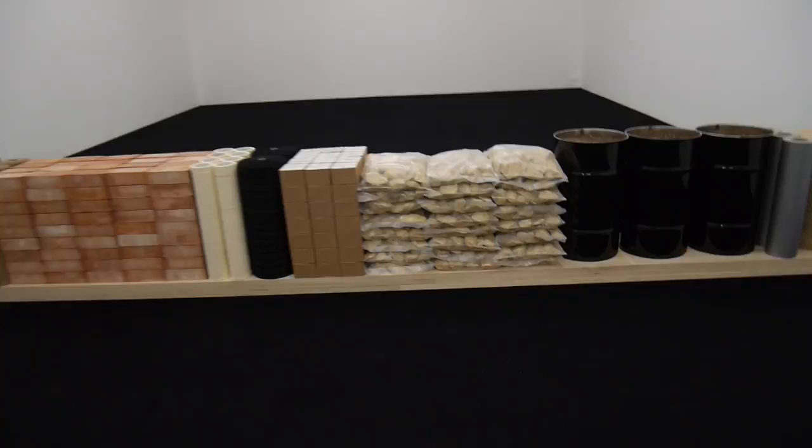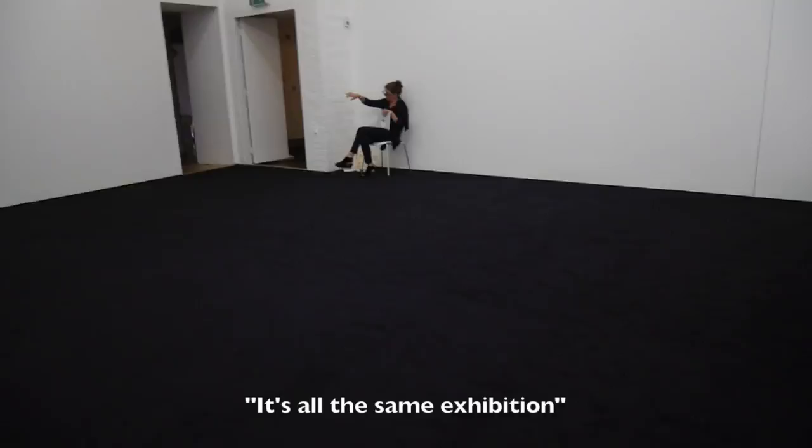I have some free time - actually no, I made free time to show you. The lighting is going to change a lot throughout this video. We're coming into a white room - woah, it's a white room with construction stuff. I like this. It's all in the same exhibition now on this floor. Let's go check it out.